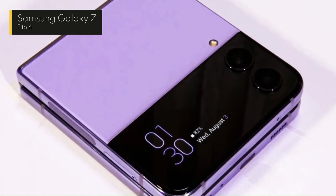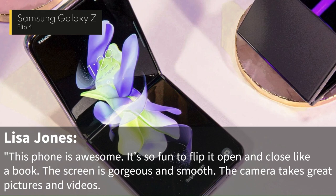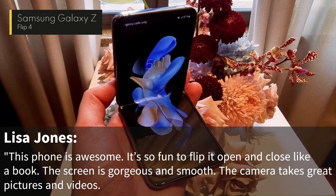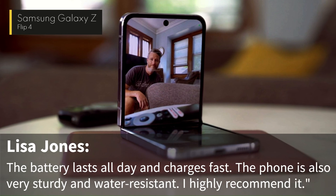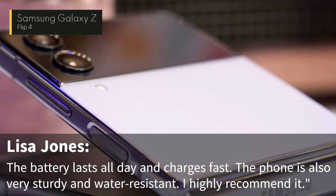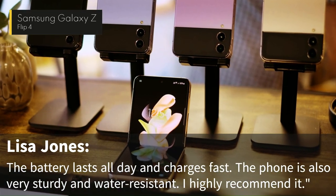One of the reviewers, Lisa Jones, wrote: "This phone is awesome. It's so fun to flip it open and close like a book. The screen is gorgeous and smooth. The camera takes great pictures and videos. The battery lasts all day and charges fast. The phone is also very sturdy and water-resistant. I highly recommend it."